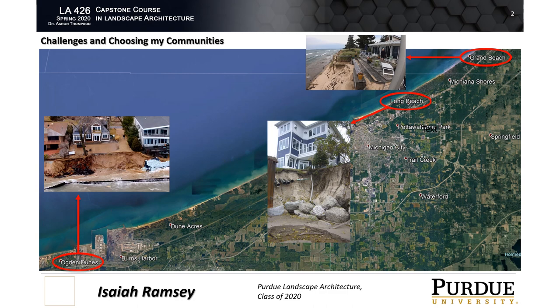After looking at numerous areas along the shoreline, I have chosen Ogden Dunes, Indiana; Long Beach, Indiana; and Grand Beach, Michigan, along the south shoreline of Lake Michigan, to focus in on. I chose these communities because they are some of the ones experiencing the most erosion troubles and are very active in trying to implement protective measures.